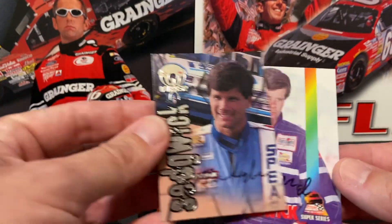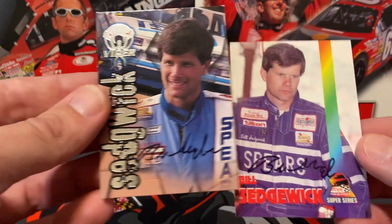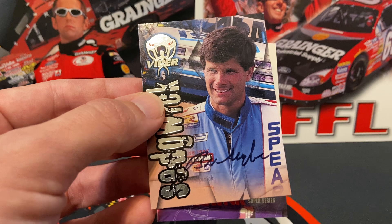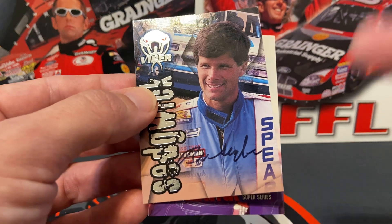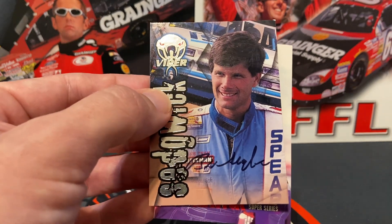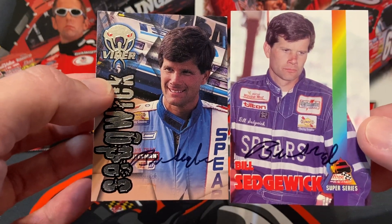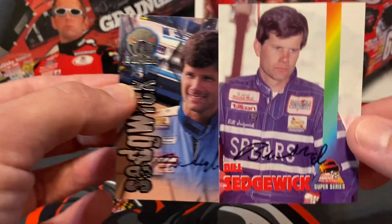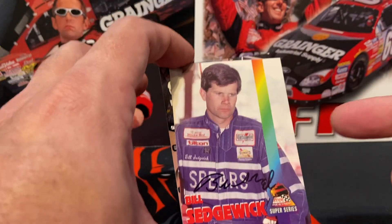First up we have Bill Sedgwick, signed two of two in about a month. This address was kind of fun to find because he's now the competition director for CARS Tour West. There is a west coast CARS Tour since Kevin Harvick is part owner, and that's actually where I sent these cards — to Kevin Harvick's Kern County Raceway in Bakersfield, California.